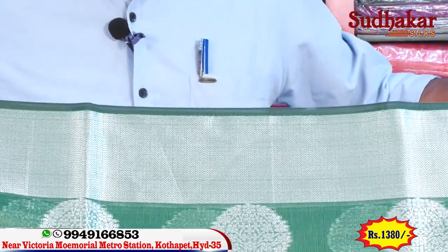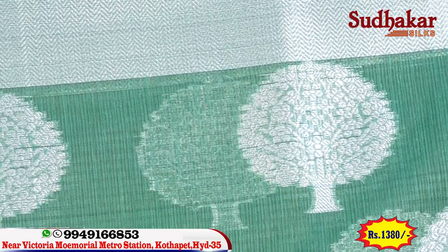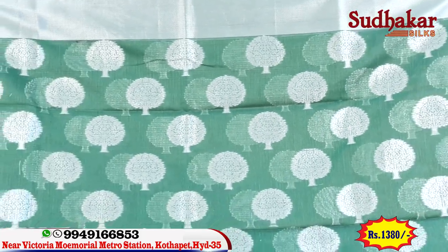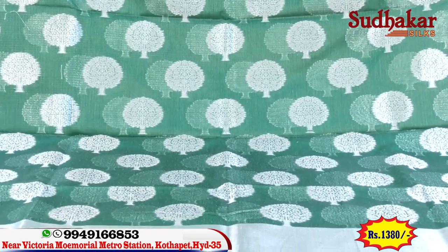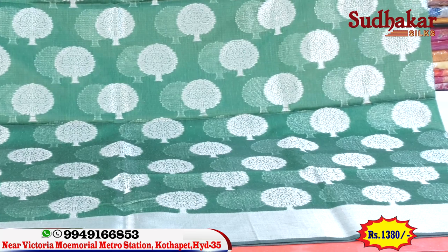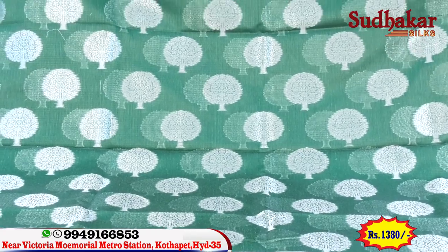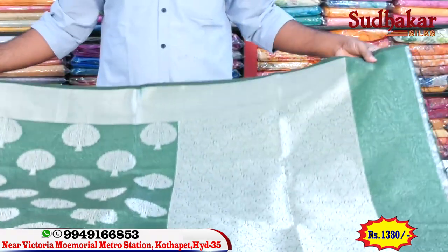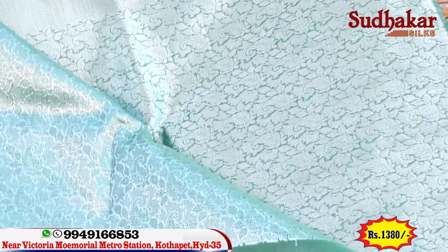We are looking at 5 to 6 inches of silver, and the middle part of the silver. For each color we are looking at three tiers. There are very big branches on each one and each one is different. This is silver jari 30, half-meter pallu, and the blouse is also included.